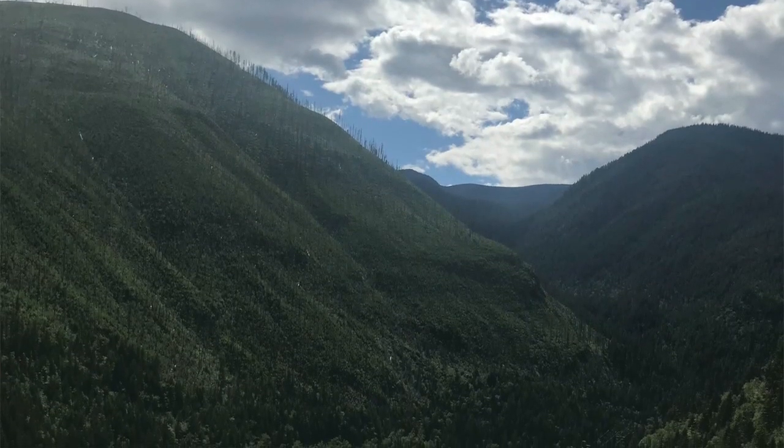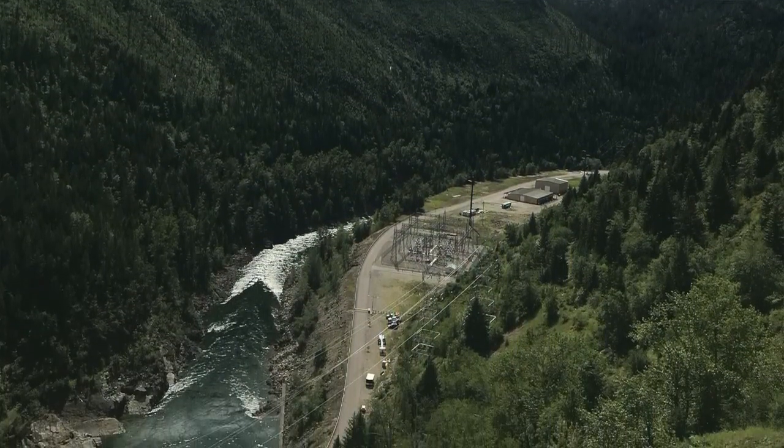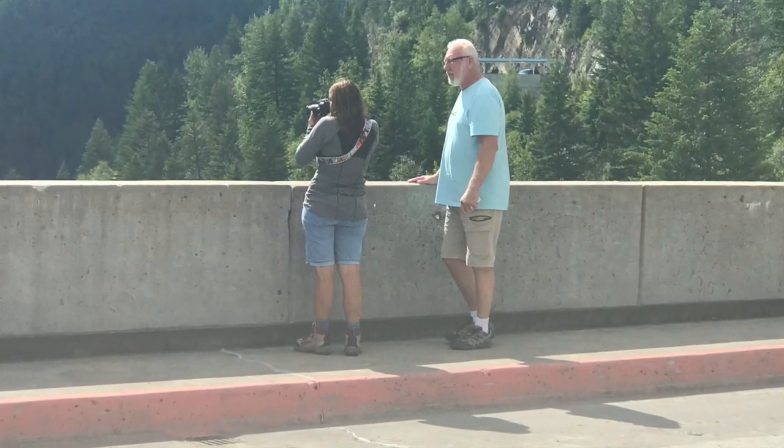A third thing to do will require a car: drive to the Hungry Horse Dam, about 15 minutes from the western entrance of Glacier National Park. This dam was constructed in the 1940s and 50s and is quite a sight — the base of the structure is 330 feet thick, full of concrete. You can walk from the small parking lot all the way across the dam and back, which takes about 45 minutes total. There's a paved area along the road across the dam, though there are no rails on the sides.